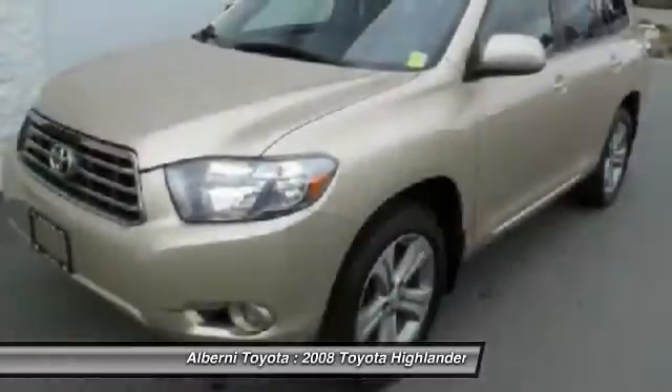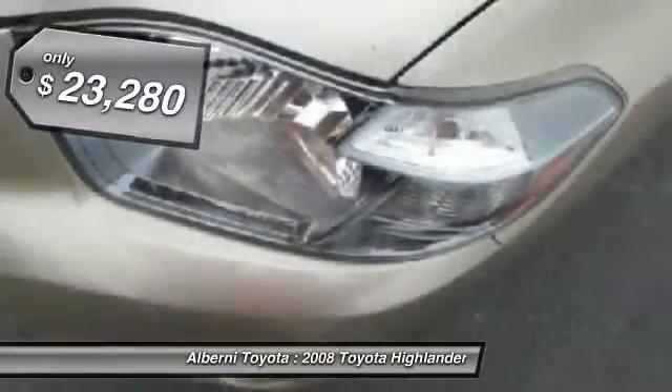A 2010 top safety pick, the Highlander is where substance meets style and is priced below $25,000.